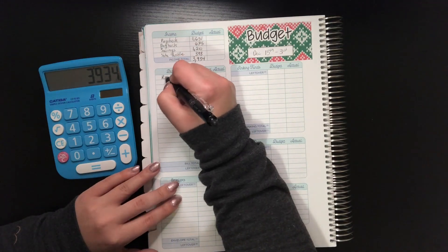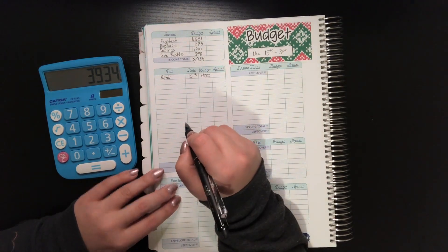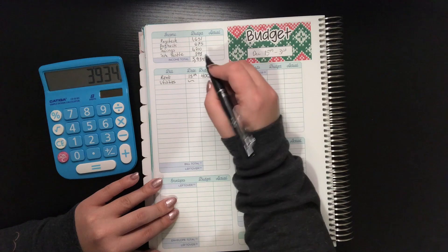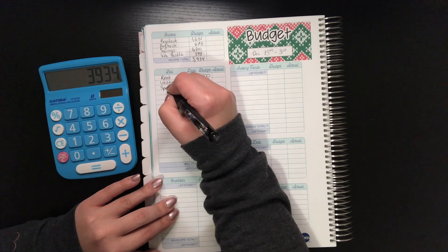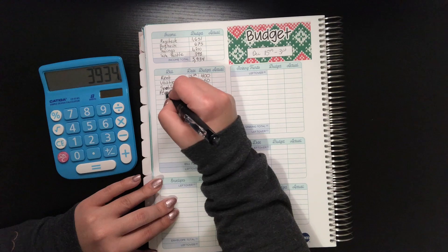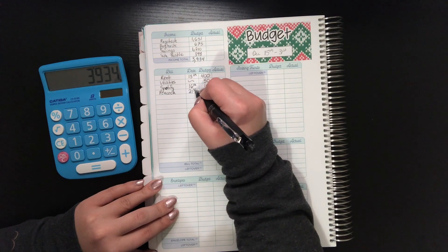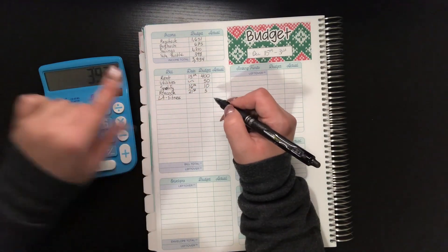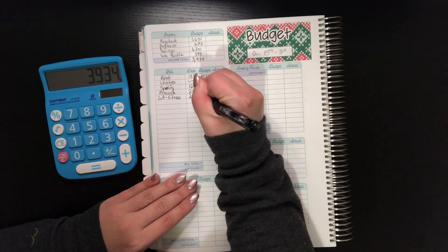Now for the bills. We've got rent, which I split into two, so $400 saved per paycheck. Then utilities, which are in my roommate's name — they Venmo request me whenever it's due and I always budget $50. For this part of the month we've got Spotify, due on the 16th at $10. Then Peacock, due on the 21st at $5. And LA Fitness — I'm happy to announce I've officially reassigned my debit card to charge for my LA Fitness account instead of my credit card, so I can actually keep track of it.